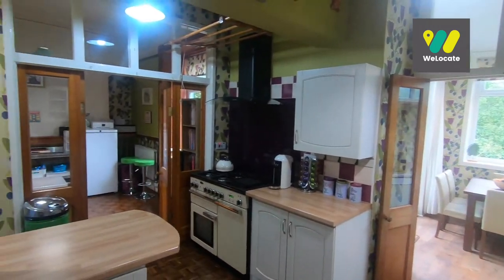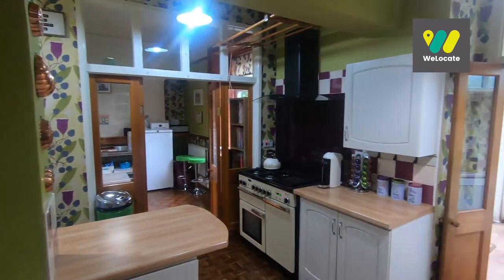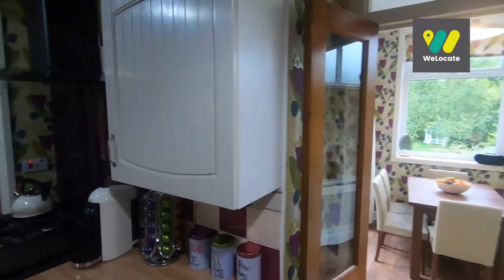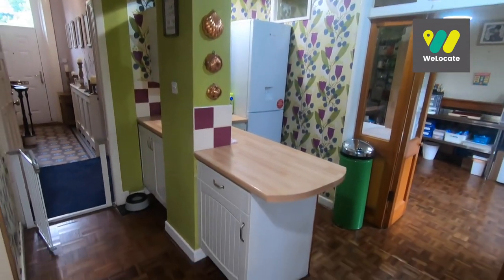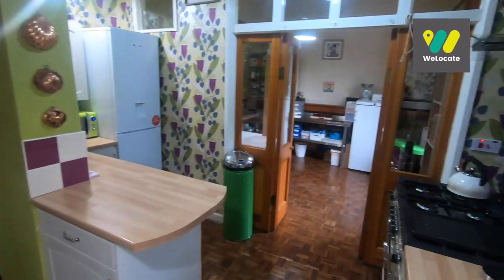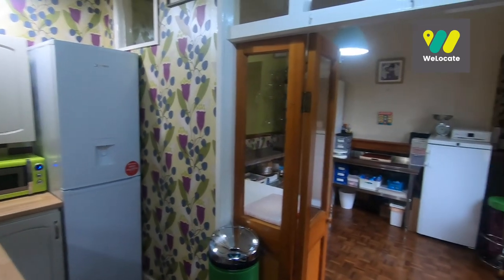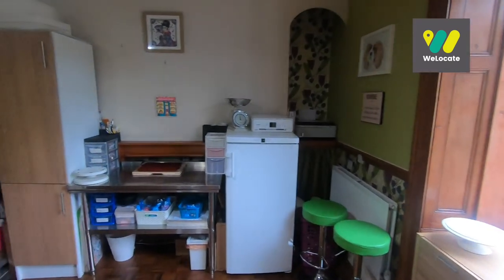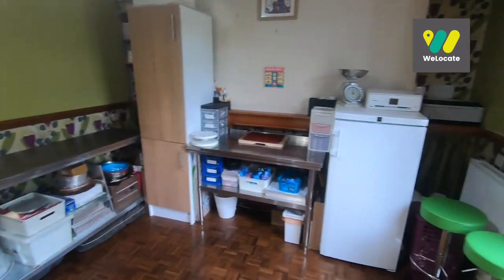There's so much potential here in the kitchen. It currently works for the current owners because they have a business whereby they work from home. It is split into two sections — this section here is the main kitchen where you've got the range cooker, and then through these double doors it leads into another area. The current owner has a catering business and bakes cakes, so this is her baking area.